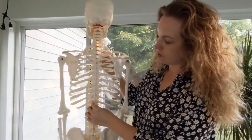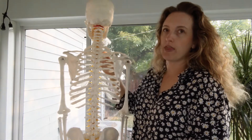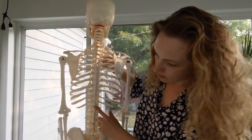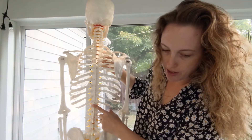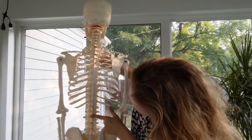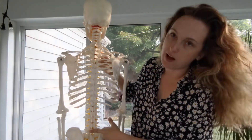Below the thoracic vertebrae are the lumbar vertebrae — this goes with the regional term for the lumbar region, your lower back. There are five lumbar vertebrae: L1, L2, L3, L4, L5.